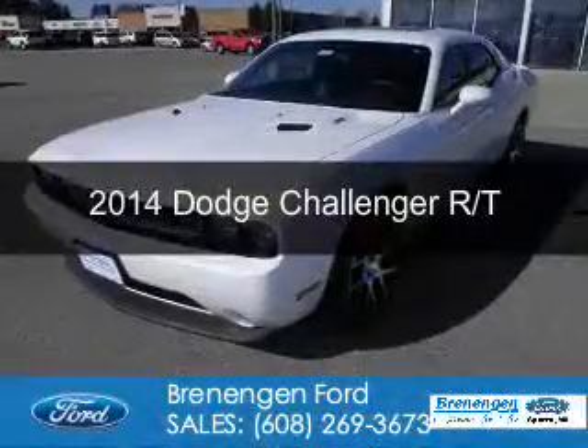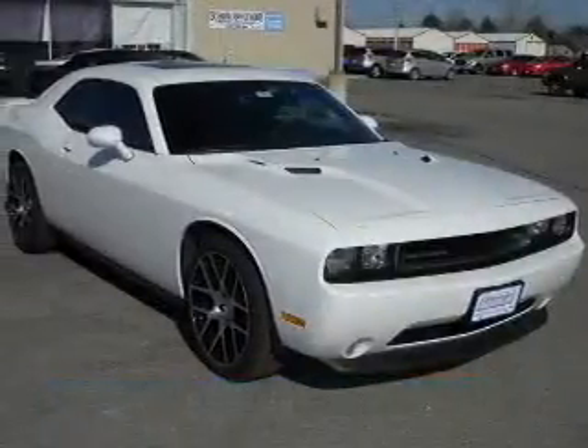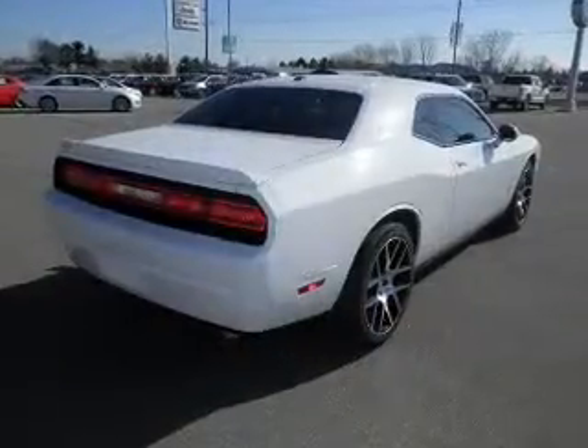This is a used 2014 Dodge Challenger. Grab life by the horns. It's powered by rear wheel drive, a 5.7 liter 8 cylinder engine, and a 5 speed automatic transmission.